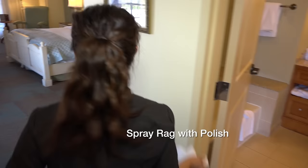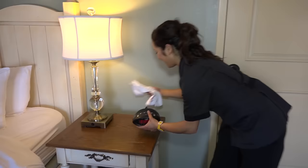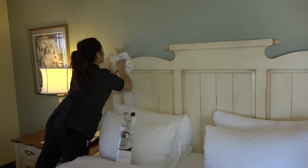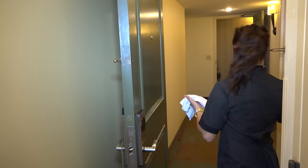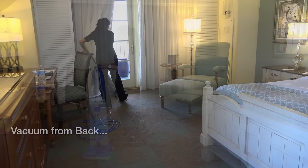You will then need to spray a cleaning rag with polish and begin dusting the interior of the room from the right side wall, going around the room, ending at the front door. It is now time to vacuum, starting in the back of the room and working forward.